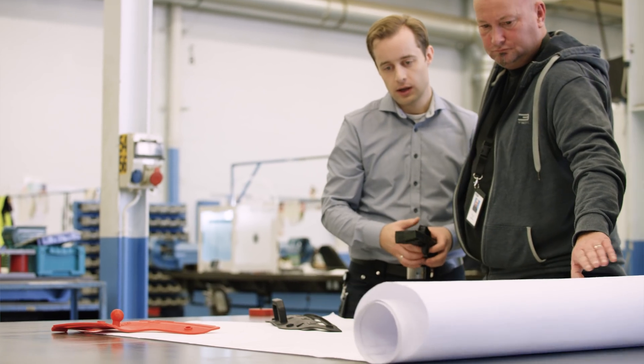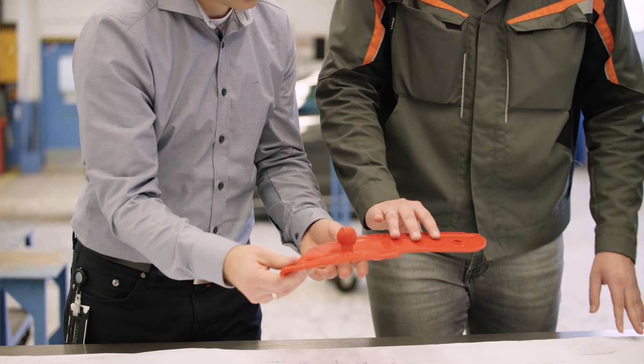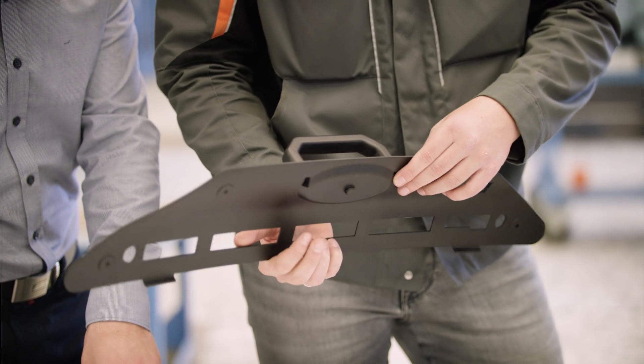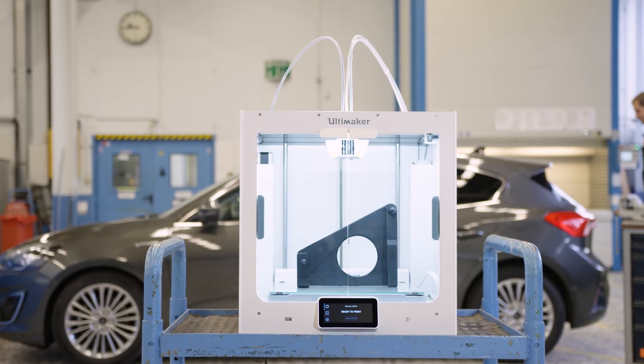Our roadmap starts with jigs and fixtures, and from there we want to move to spare parts, then to design for additive manufacturing. Ultimately, the goal would be to print even production parts for production vehicles.